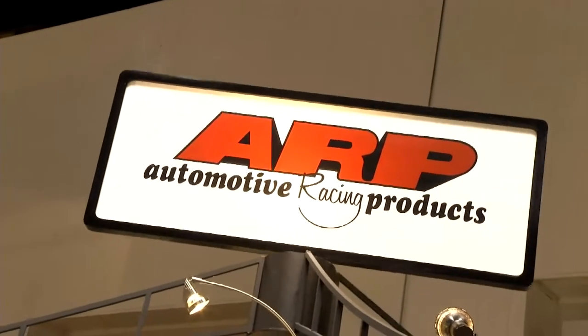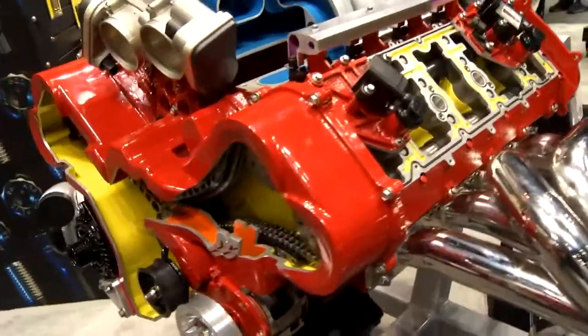At the PRI show here in the ARP booth with Chris. Everybody knows ARP for the performance fasteners and the hardware. You've got some pretty neat displays here in your booth. Yeah, we're very fortunate. We got what we call our performance partners in our booth.